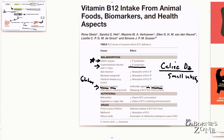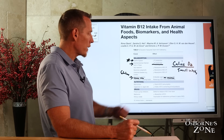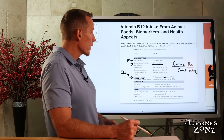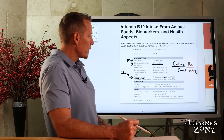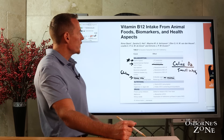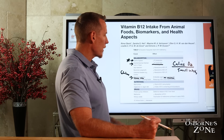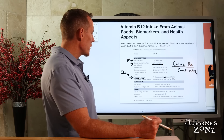People with dentures or poor dentition — difficulty chewing food — especially since B12 comes from animal meats which are generally chewier, if you're swallowing your food without properly chewing it, this is going to make it harder to digest and extract B12 from those proteins. If you're on a plant-based, vegan, or vegetarian diet, those can also contribute to B12 deficiency.